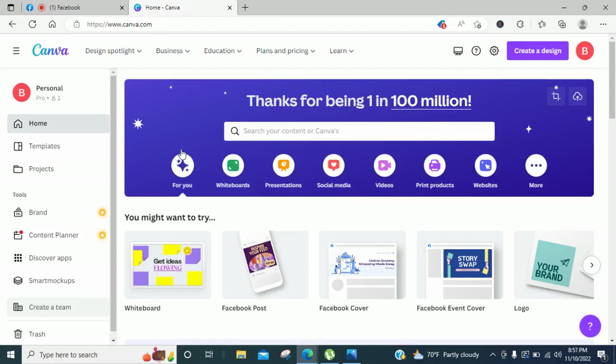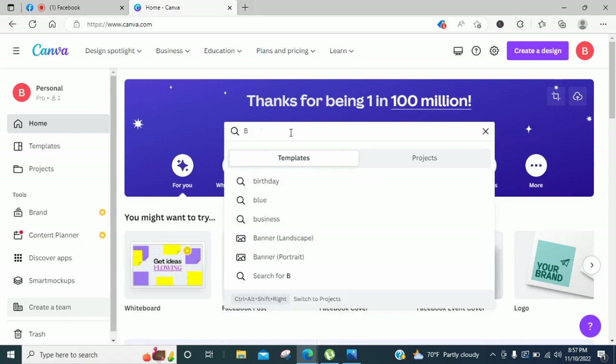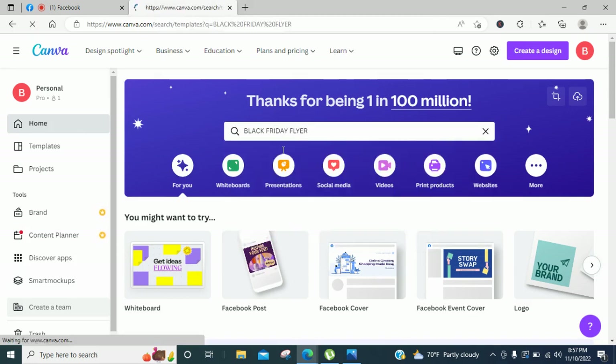All right y'all, let's get into this. First things first, you can either go here and hit Templates, or you can go here. We're making a Black Friday template, so let's type in 'Black Friday' — Black Friday flyer — and let's see what comes up.